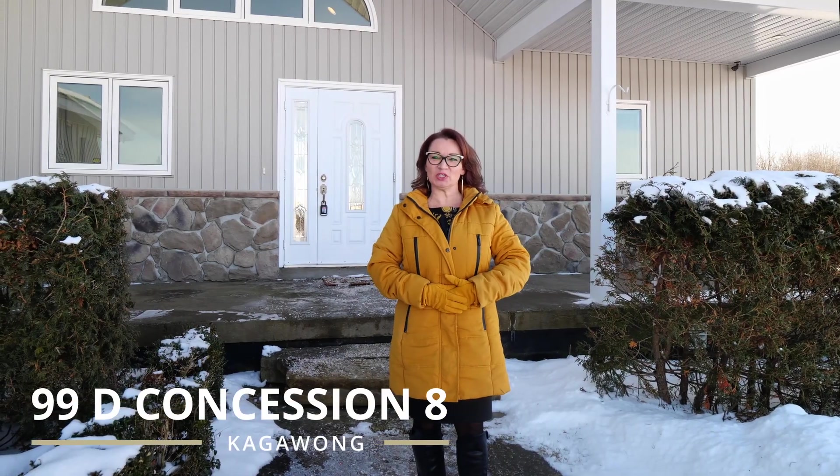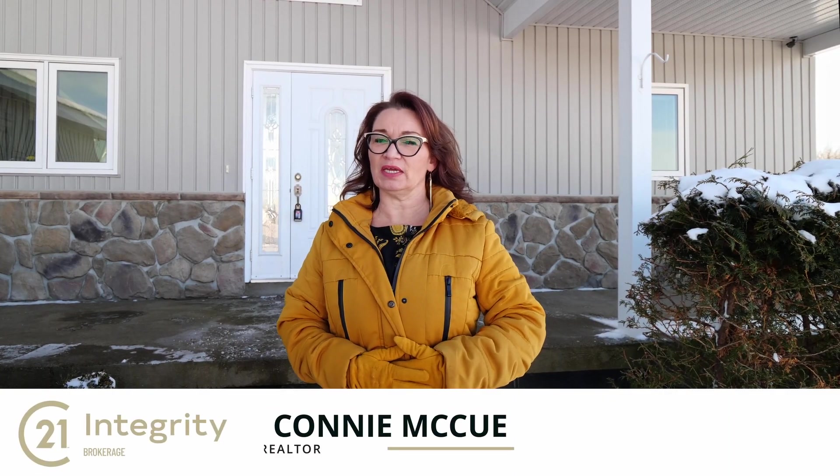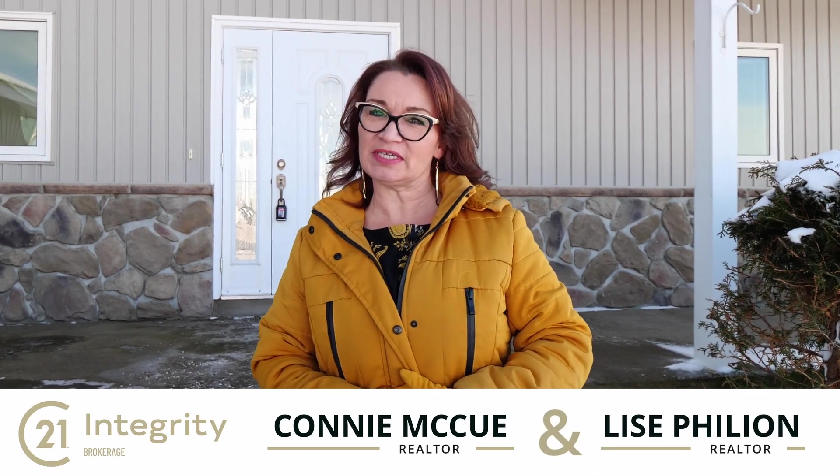Welcome to 99D Concession 8 in beautiful Kegawang on Manitoulin Island. I'm Connie McHugh with Century 21 Integrity. I'm also co-listing with my amazing colleague, Lise Filio, also with Century 21 Integrity.